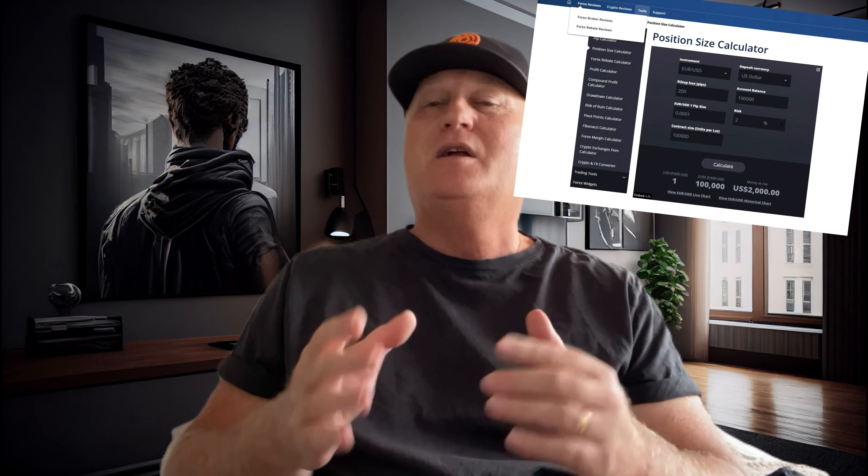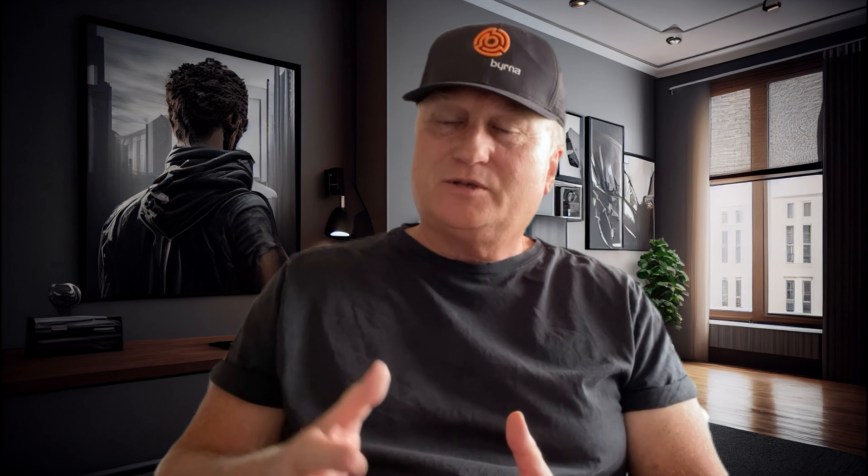There are lots of calculating boxes on the internet like this that you can use to calculate your lot size, but the one thing I found is that if you use different brokers, a lot of their different instruments have got different risk sizes, which can be a problem. Take the S&P 500 for example — in one case you'll trade one contract and it'll be a huge $10,000 trade, and in another instrument on the same broker, one contract is like a mini contract, almost $100.